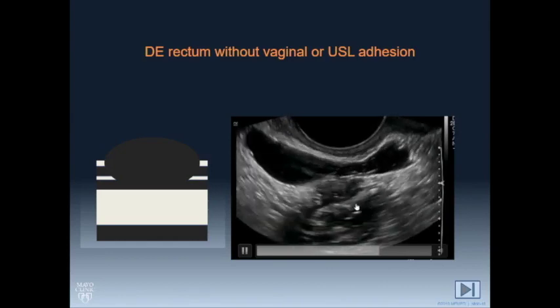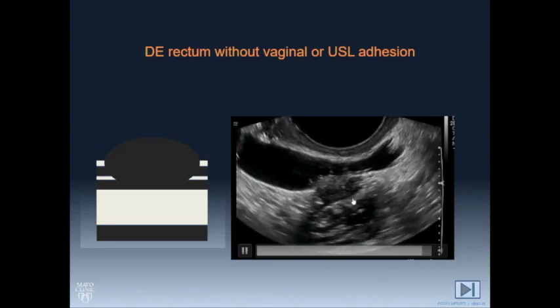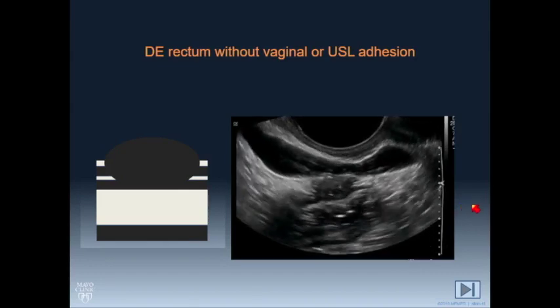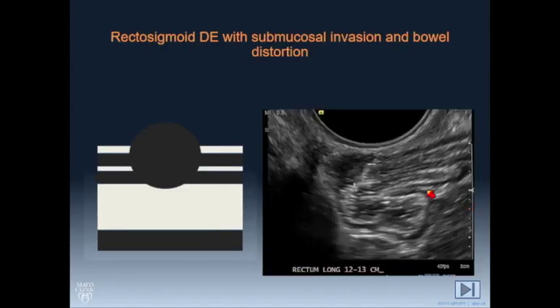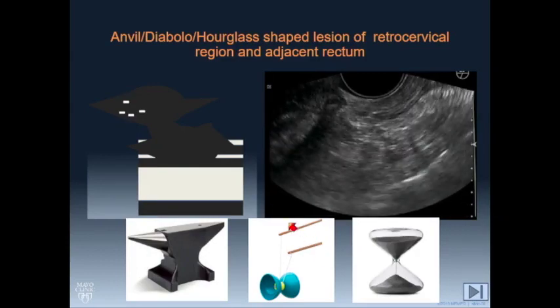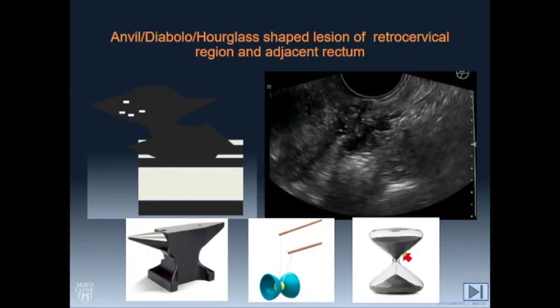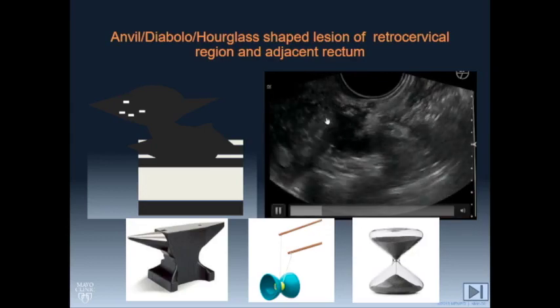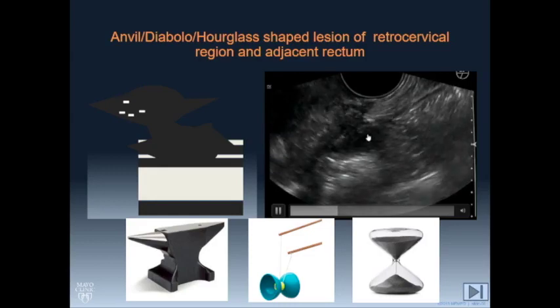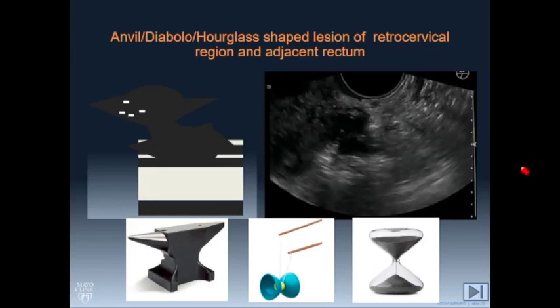Look very carefully here at the smooth interface with the submucosa — it's only involving the inner and outer layers of the muscularis propria. A lot of times we see distortion, this sort of plication of the bowel, tethered up to the retrocervical region. This has been called the Diabola sign or the hourglass sign: there's a portion involving the retrocervical region and uterosacral ligaments, and then another portion that involves the bowel wall.